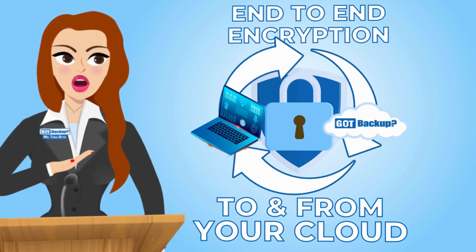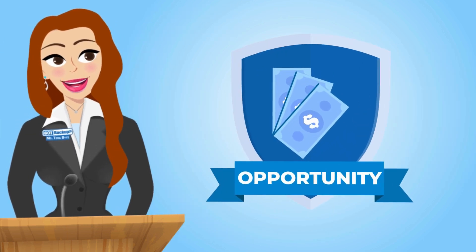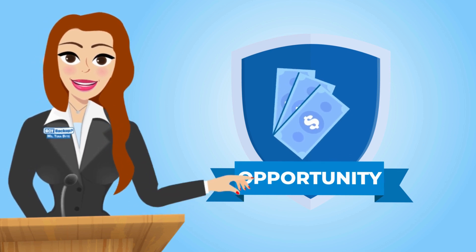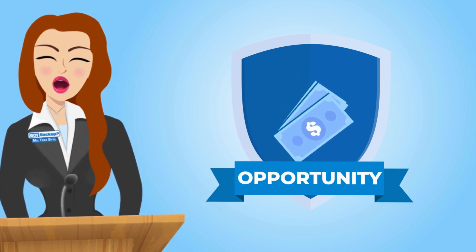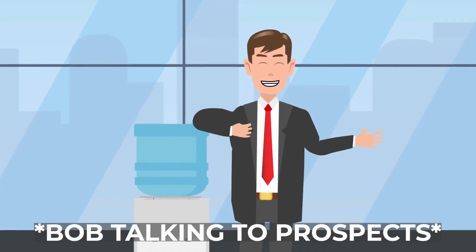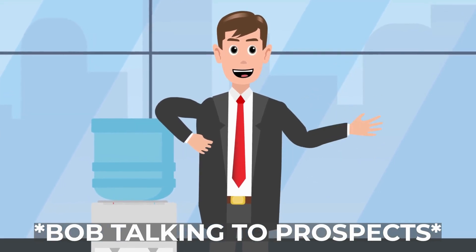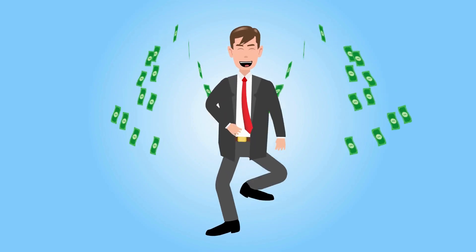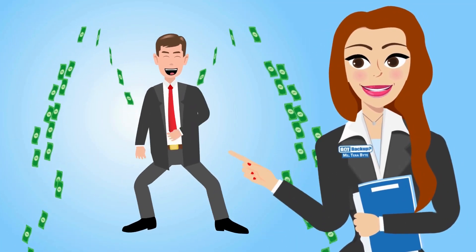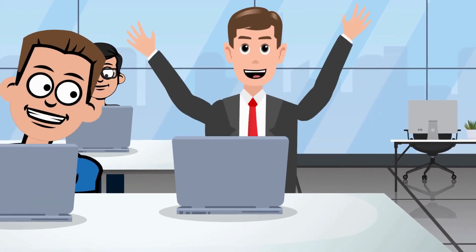Got Backup isn't just about securing your data. Got Backup is the only cloud backup service of its kind that not only secures your data but also puts money back in your pocket with our lucrative affiliate program. When you become a Got Backup affiliate, you can earn commissions for every person you refer to our cloud service. It's a win-win — secure your data and boost your income simultaneously.